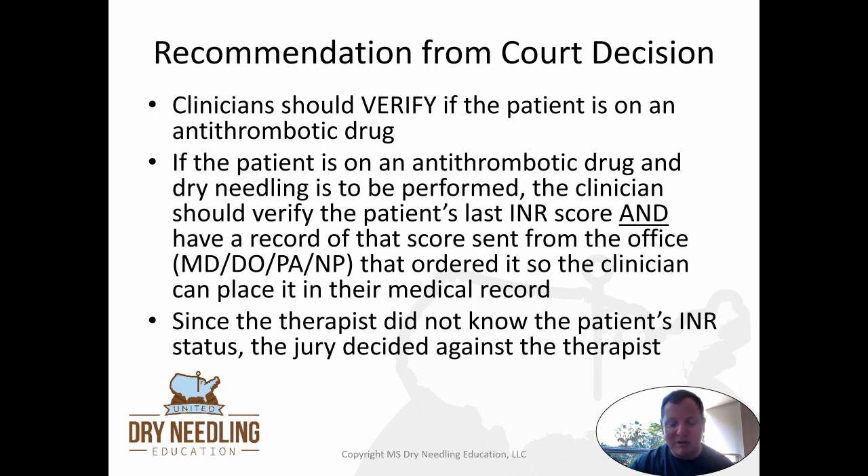This is something I'm going to have to change my own behavior on, because I don't routinely get INR scores from patients on anticoagulants — the research has said it's really not that big a deal, and even the 2022 Munoz and colleagues article said there isn't a big increase in bleeding risk. But now there is case law that says a therapist should have gotten the INR score, and because they didn't, they were held liable. So when needling a patient on anticoagulants, it looks like I'm going to need to start getting an INR score — and you probably will too.